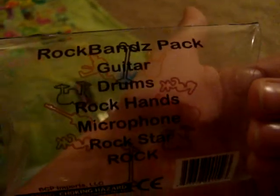This is a rock bands pack with actual silly bands. It comes with a guitar, drums, rock hands, microphone, rock star, and rock. This is one old pack, but it's not from the actual silly bands brand.